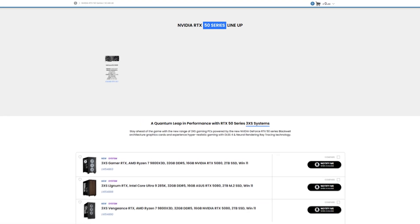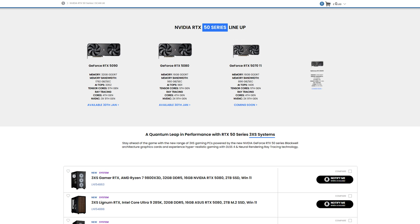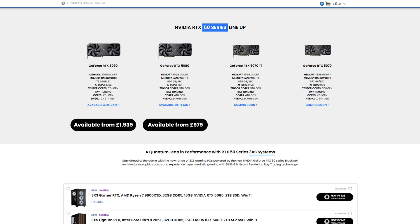The launch lineup comprises four desktop GPUs: the 5090, 5080, 5070 Ti, and 5070. The 5090 and 5080 will go on sale on January 30th, with cards priced at £1,939 and £979 respectively. The two 5070 variants will launch in February, priced at £729 and £539 respectively.